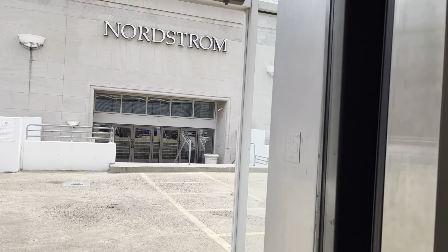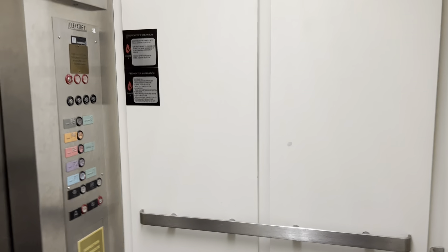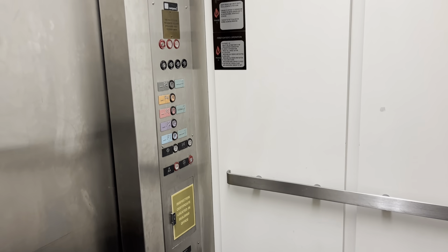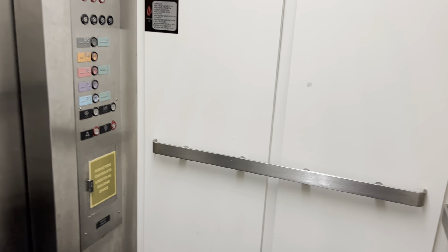There's Nordstrom over there with the entrance. Set it down to P1. Elevators here are the same garage — that's only at Macy's over there. We'll head on to Macy's after stopping at Zara. That makes more sense. I need to do something with this elevator and escalators.